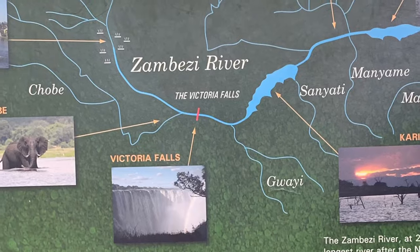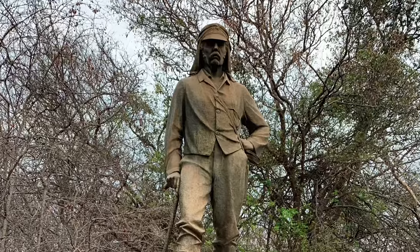We're at the information center. This is the map of where we're going. We're taking this really cool nature trail. Dr. Livingston was the first European to view the falls, and it's on the Zambezi River.